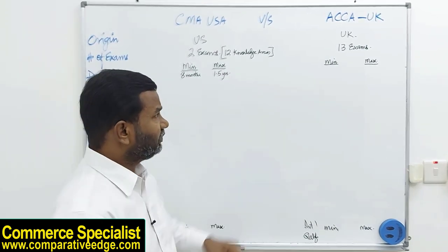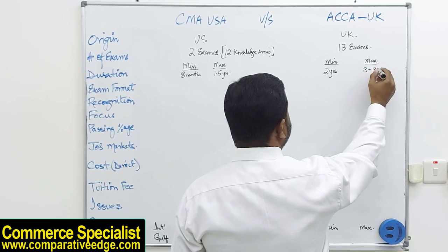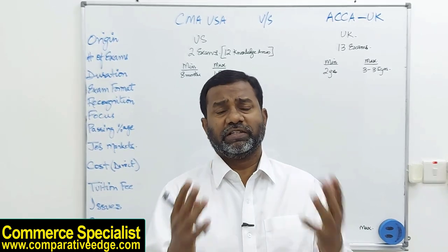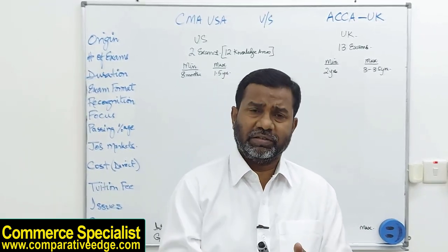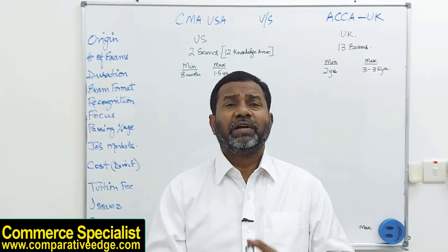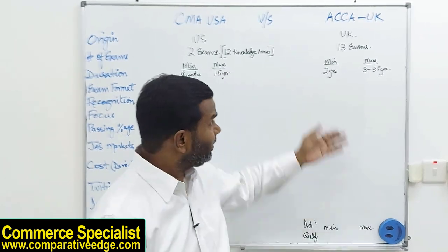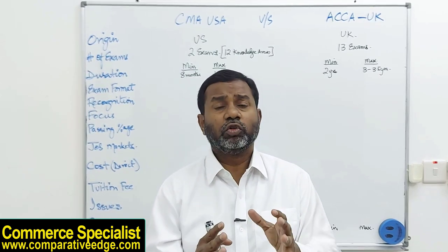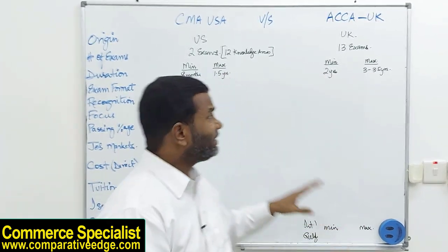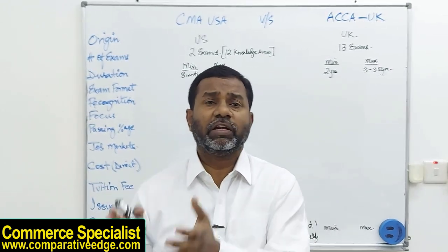For ACCA, the minimum time to complete is two years and the maximum on average could be three to three and a half years. There are 13 papers and ACCA offers four exam sittings a year. If you take two papers every three months, that's eight papers a year, meaning roughly two years for all 13. If students take fewer papers or fail and reappear, the period stretches further — typically two to three and a half years.